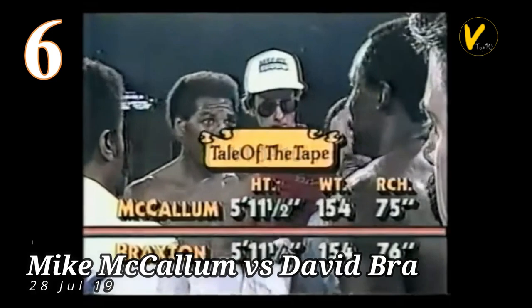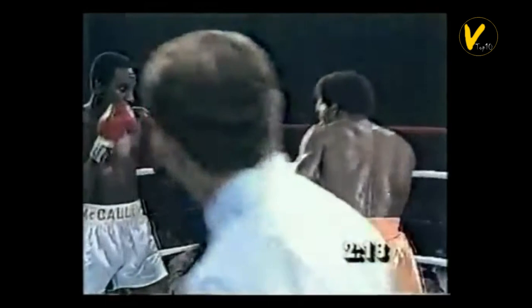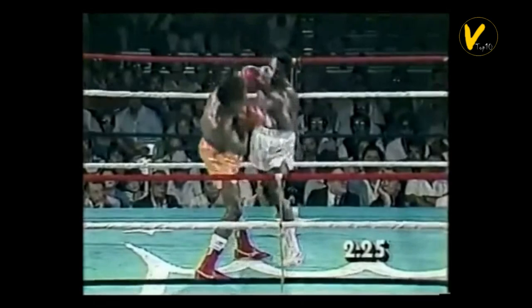Number 6. Mike McCallum vs. David Braxton. On July 28, 1985, defending the WBA Super Welterweight title, McCallum beat David Braxton by TKO at 2:26 in round 8 of 15.